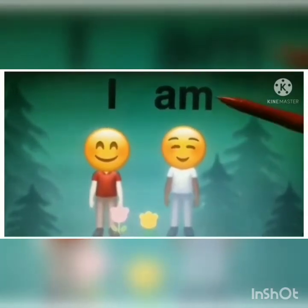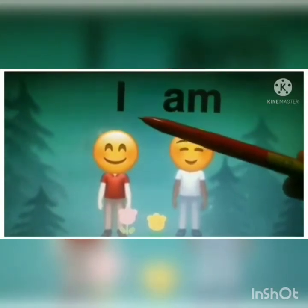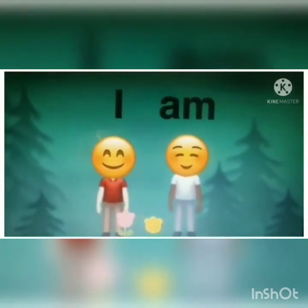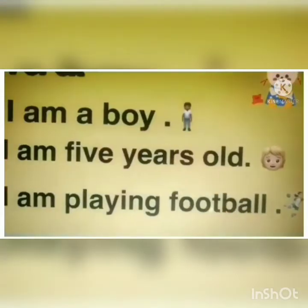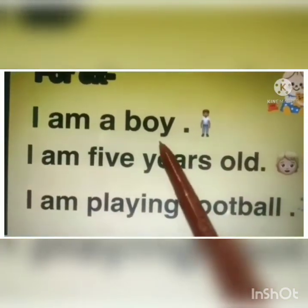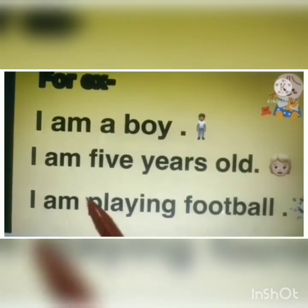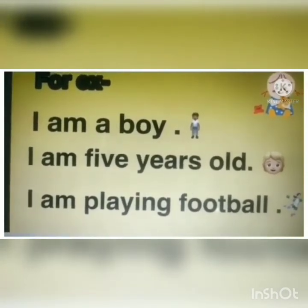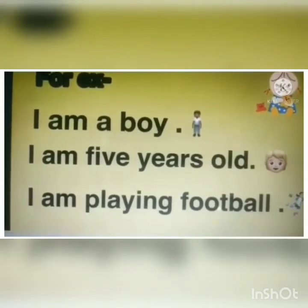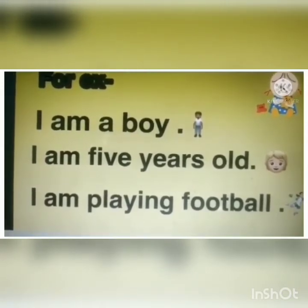Now children, we learned that 'am' is very shy and likes to hang around only with 'I' — both of them are best friends. Whenever you want to talk about yourself, you are going to use the pronoun 'I,' and 'I' hangs around only with 'am.' So remember: 'I' and 'am' will always go together.